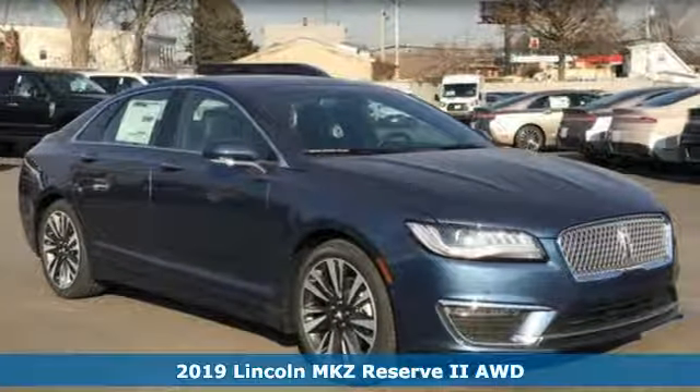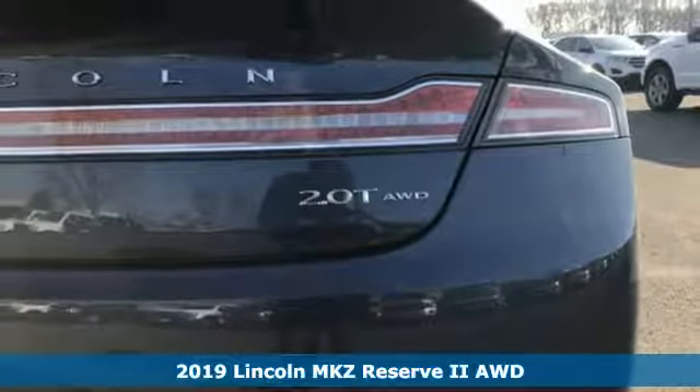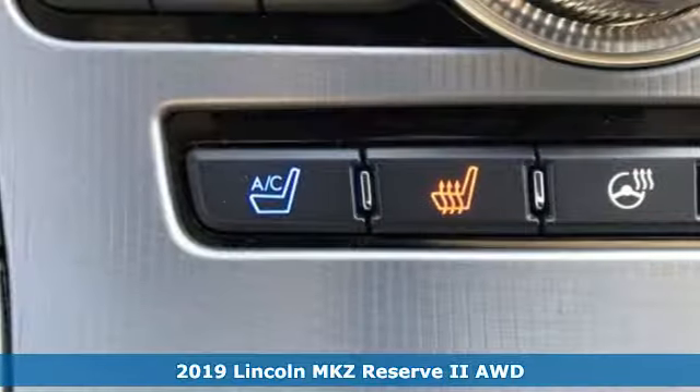It's a new 2019 Lincoln MKZ. Lincoln, this is your comfort zone. Plus, it offers an exciting list of features.